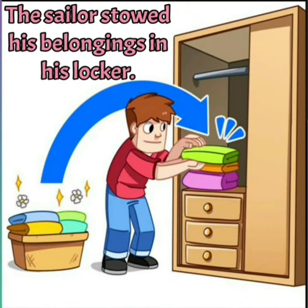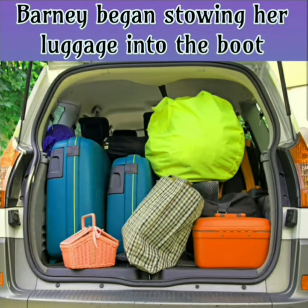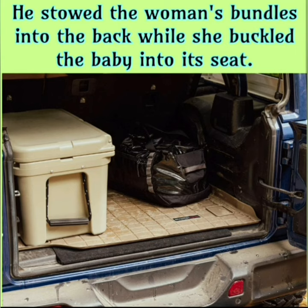The sailor stowed his belongings in his locker. Barney began stowing her luggage into the boot. He stowed the woman's bundles into the back while she buckled the baby into its seat.